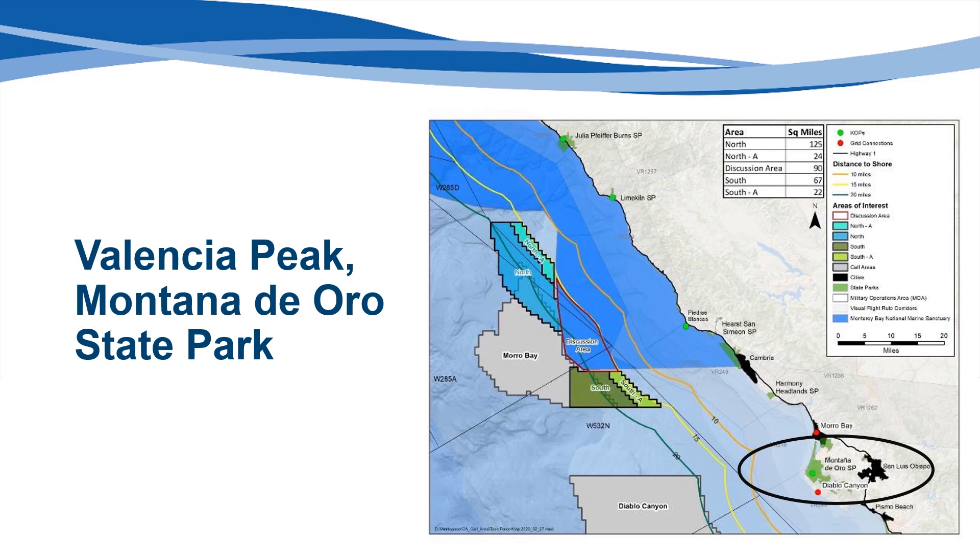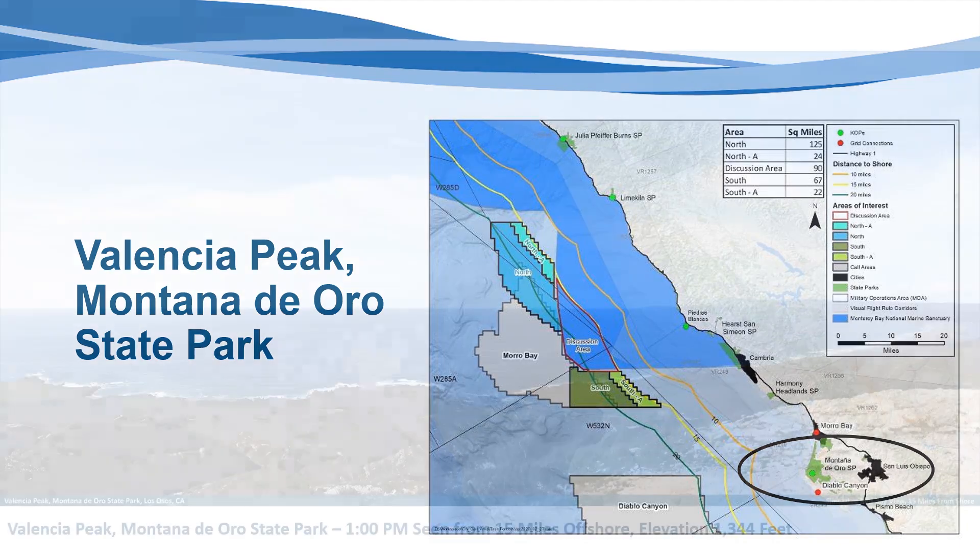Just south of Morro Bay in the town of Los Osos is the popular Montaña de Oro State Park and its coastal mountain, Valencia Peak. This final set of simulations represents a midday view of the turbines as seen from the 1,344-foot summit of Valencia Peak. With the nearest simulation at 15 miles offshore, the turbines appear in the center and just to the left of Spooner's Cove, visible along the coast in the middle of the picture. With the 17 and 20-mile simulations, the turbines shift progressively to the left. Photography was captured during clear conditions at 1 pm, with strong overhead foreground lighting, a slight haze in the distance, and clouds forming on the horizon and starting to move inland.